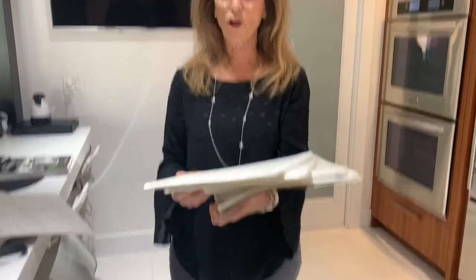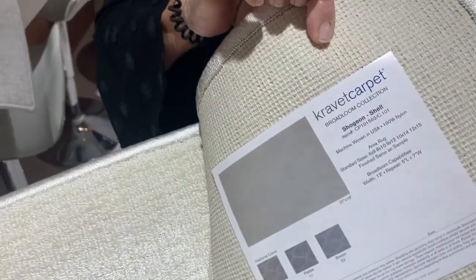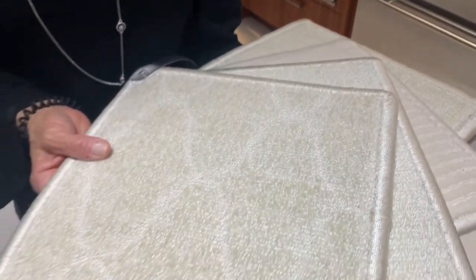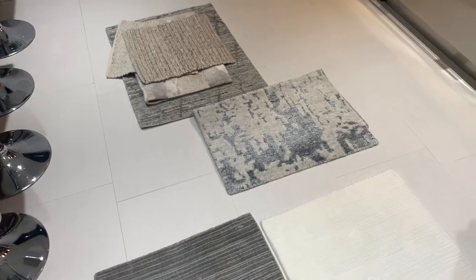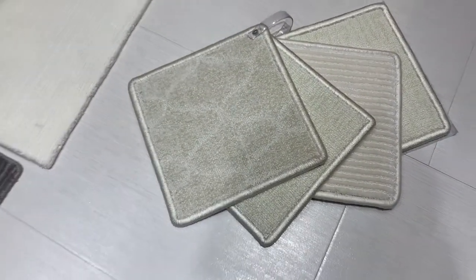Kravet also offers broadloom, which I'm not sure all of you know about. We have some beautiful broadloom patterns that have become very popular — because if a client needs an area rug very quickly, broadloom is available in large sizes and can simply be bound, so it comes together fast. Broadloom is stocked on rolls at the mill and fabrication is usually about three to four weeks from receipt of your order.